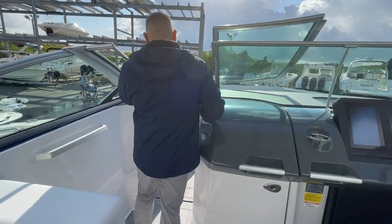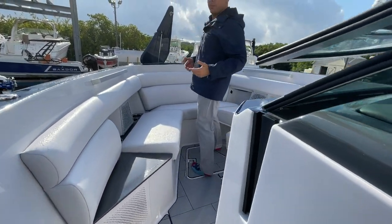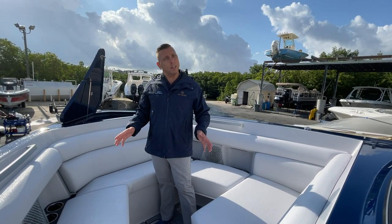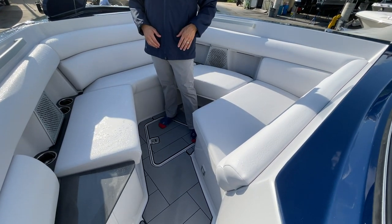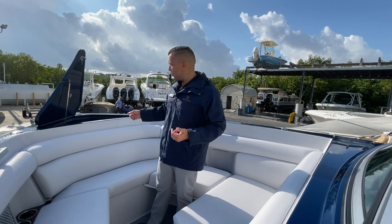Moving forward up into the bow. This is a perfect place for people in your group that just kind of want to be alone up in the front. You can control your audio from up here, and of course as you're getting ready to pull up to the sandbar, you can set your windlass anchor.